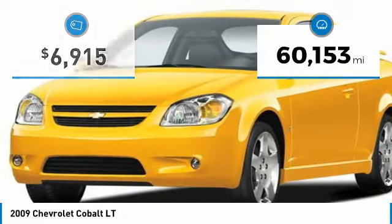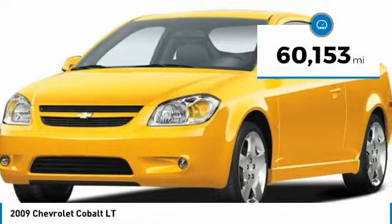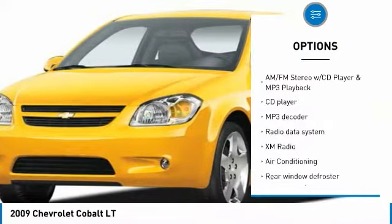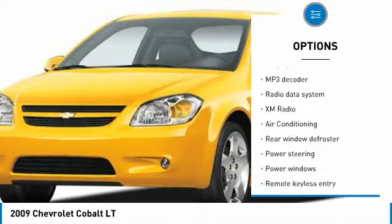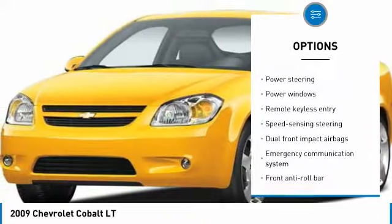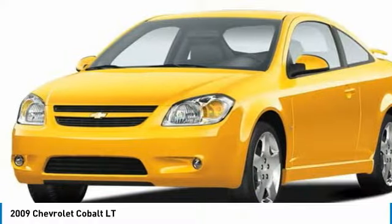This vehicle has less than 65,000 miles. Here are some of this vehicle's great options: dual airbags, air conditioning, power steering, center armrest, FWD, AM FM stereo with CD player and MP3 WMA capability.